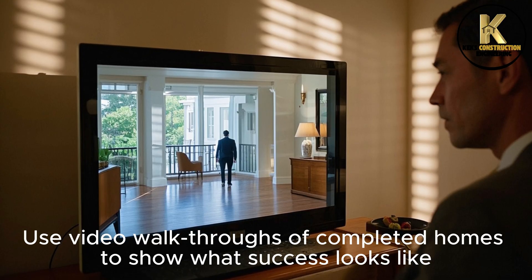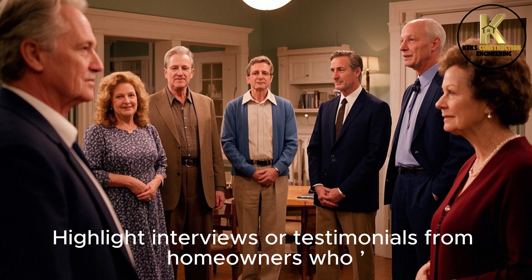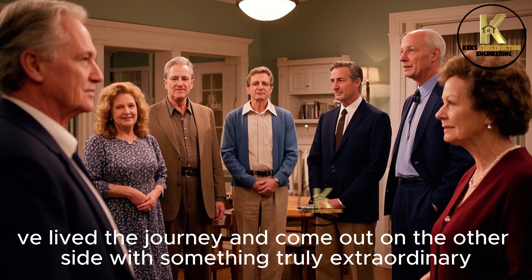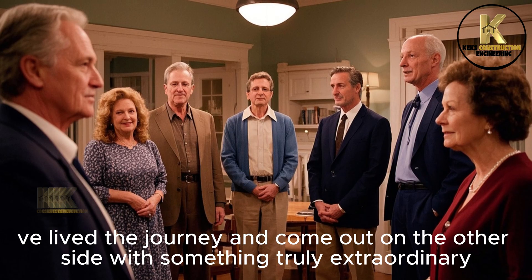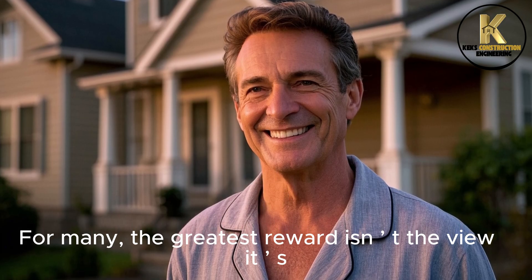Use video walkthroughs of completed homes to show what success looks like. Highlight interviews or testimonials from homeowners who've lived the journey and come out on the other side with something truly extraordinary. For many, the greatest reward isn't the view.